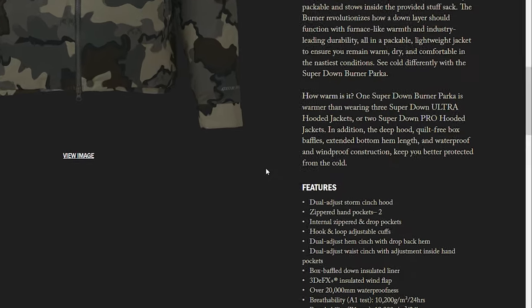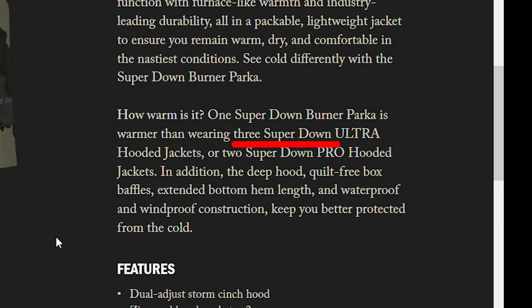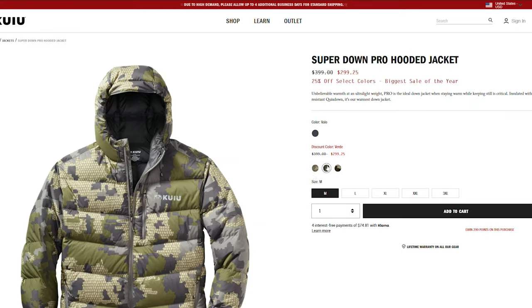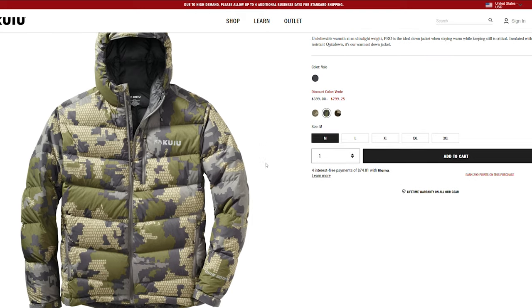Kuyu state the jacket is as warm as three Superdown Ultra jackets or two Superdown Pro jackets. Already owning a Superdown Pro, I can see how having double the down would keep you warm in the most extreme cold weather.